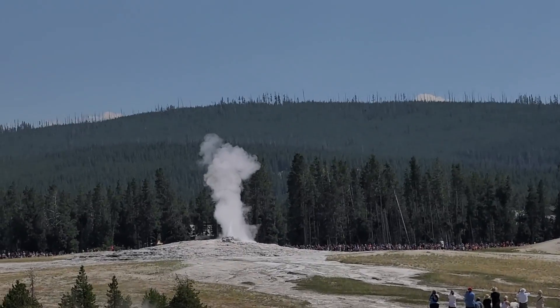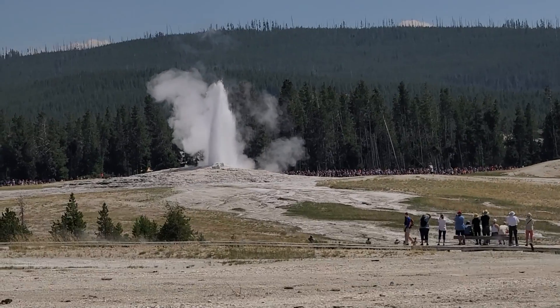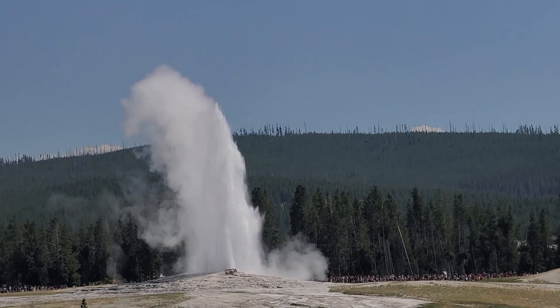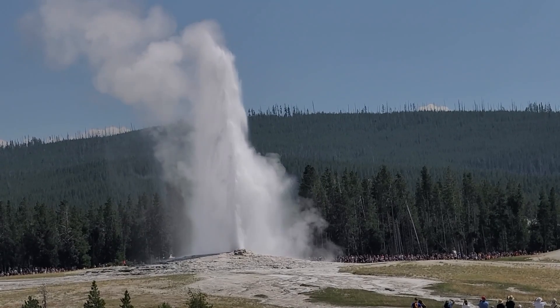And there goes Old Faithful! There we go — there's Old Faithful, going off about three minutes before the predicted time.